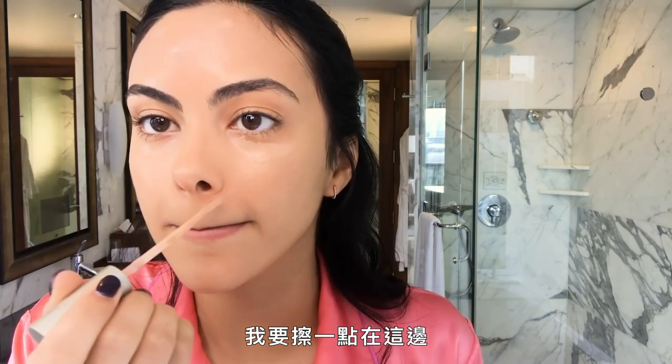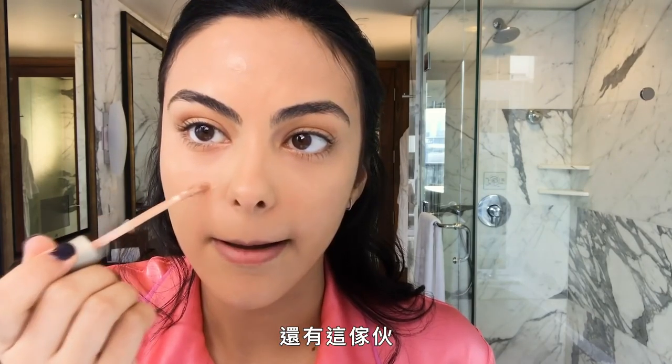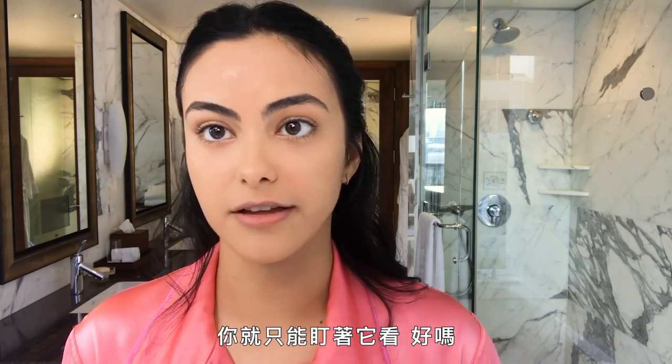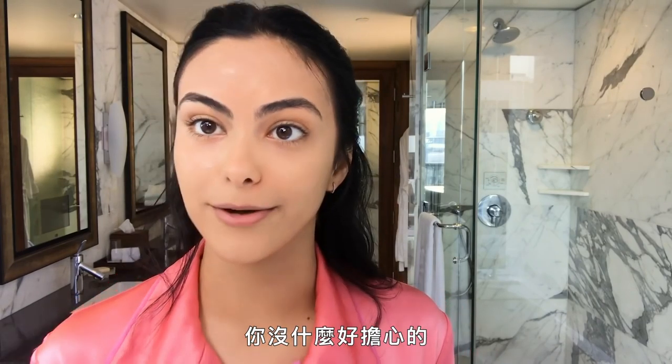How many little blemishes? And I'll put some right here because I get really red under my nose. So for the next portion of the video you're just going to have to stare at that, but it's going to be blended — just relax, you have nothing to worry about.